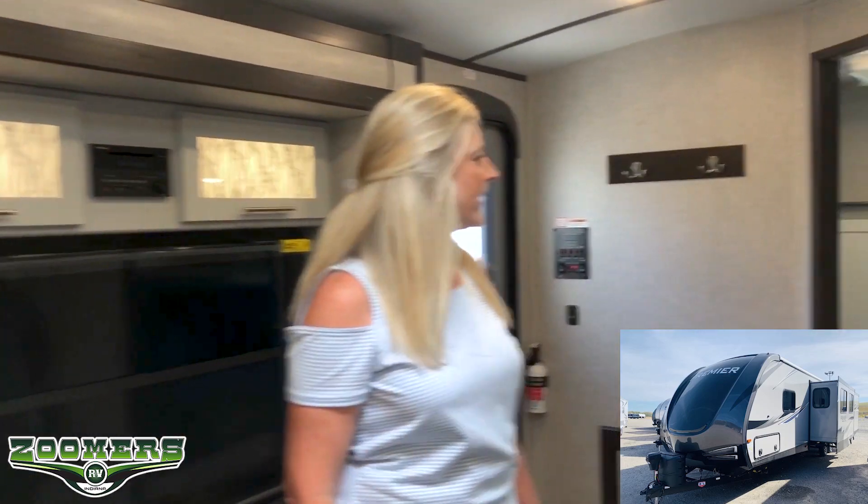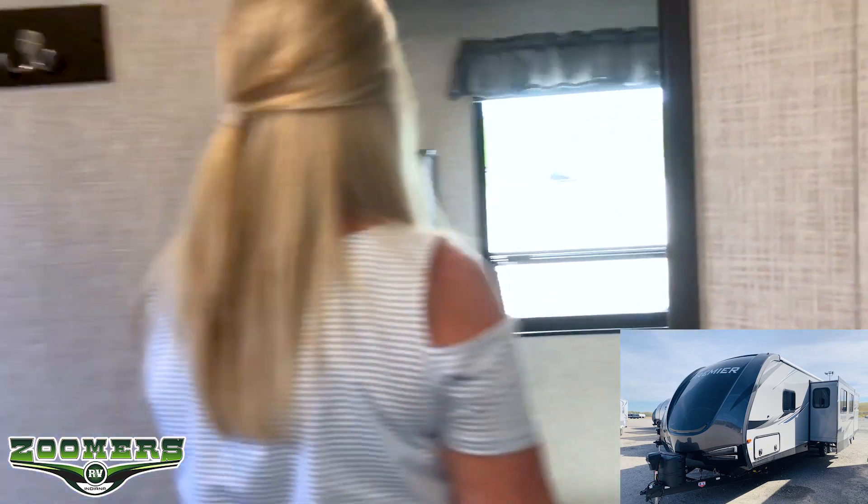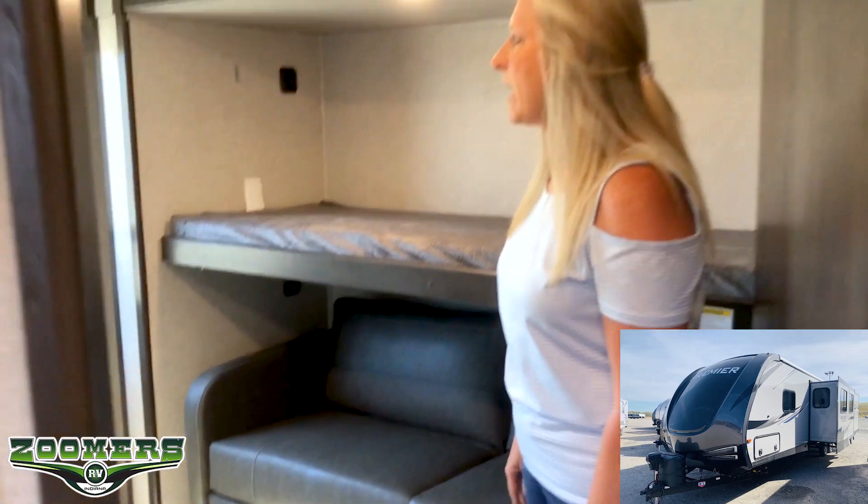Another thing I like is this really big bunk room — you can fit four or five people in here, because this couch will fold out as well. It is quite large with a big window. Those are the things I really like about this unit.